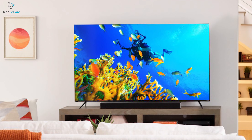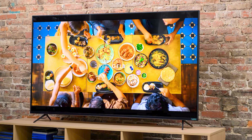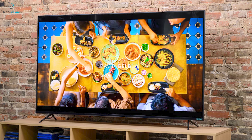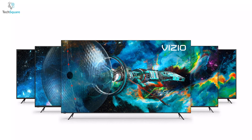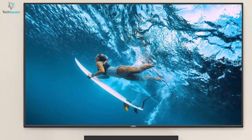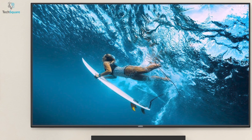Experience the perfect natural images with the Vizio M Series Quantum, a smart TV series that will take your entertainment experience to the highest level. This smart QLED 4K TV is available in 50, 55, and 65 inches models, allowing you to choose from a list of options so you can decide the perfect home entertainment for your family.